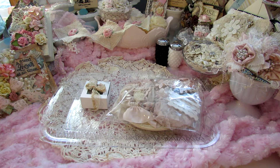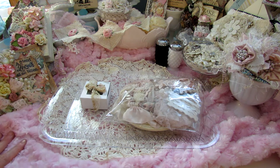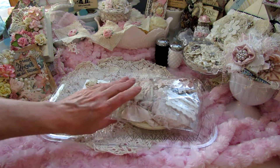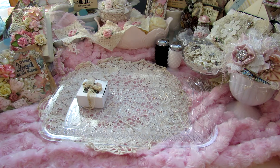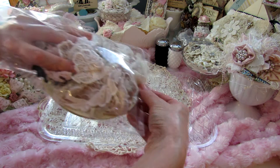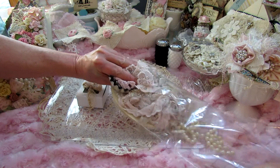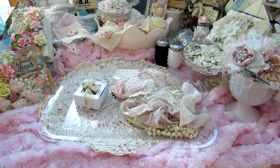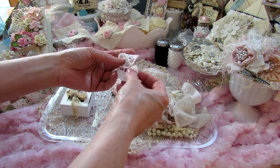Hey everybody, I would like to share with you a design team package I received from Doreen. This is the candy station kit. I wanted to share it with you before I play with it — I haven't gone through every bit of it yet. I love Doreen's kits, they are absolutely beautiful.